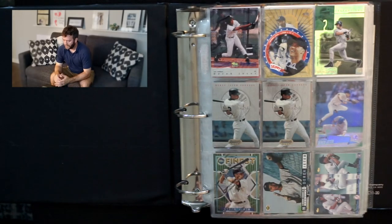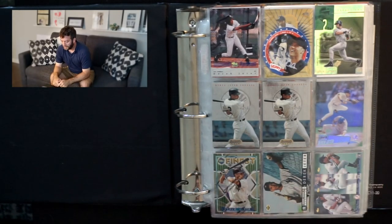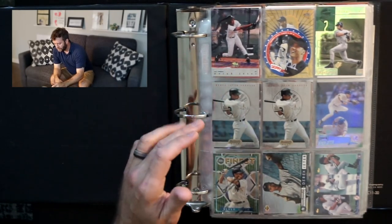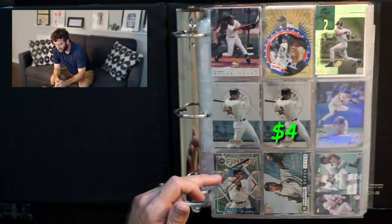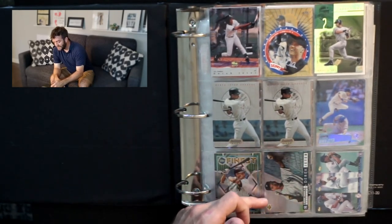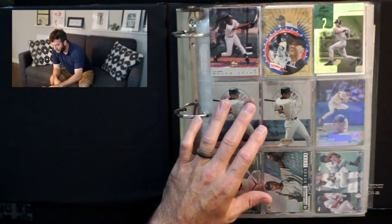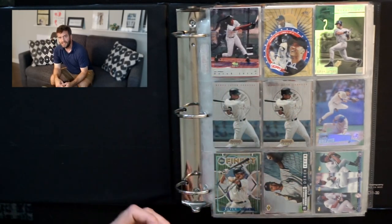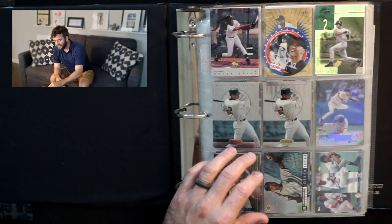When you open this binder up, it's like boom — Derek Jeter. And the captain is always a safe bet. But you've got kind of a minor league card, not the greatest. A couple of early Bowman's Best, a Finest, a '94 Upper Deck foil. The good thing about these is they're very sharp. Jeter's two, three bucks as singles.